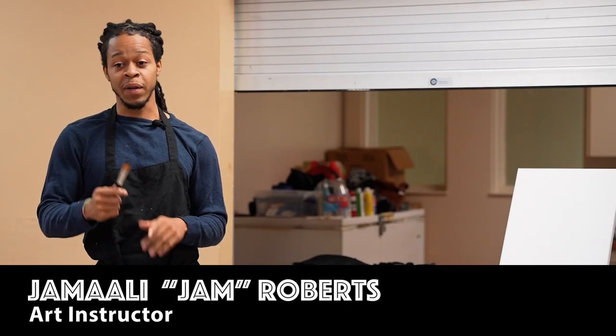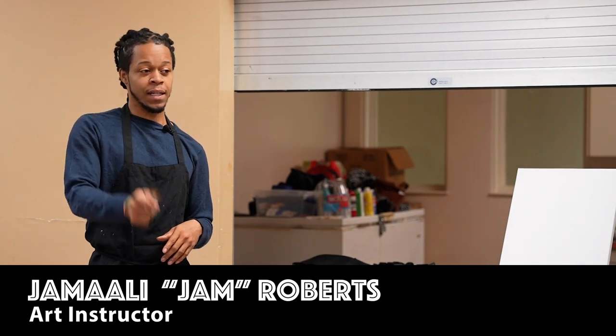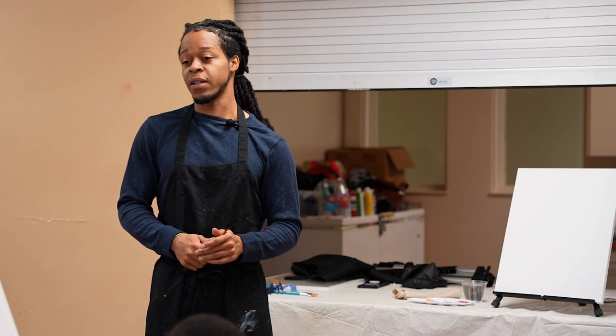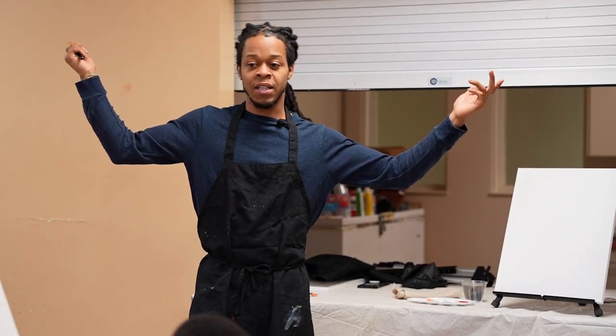I've been doing classes and teaching folks how to paint for the past six or seven years, but I've been painting since I was y'all's age. Ever since I was about that age I remember just being in love with art, really hitting my stride in middle school, and from there on out I just kept at it.